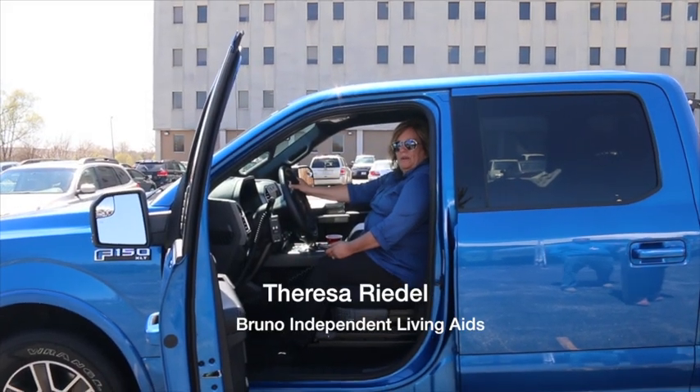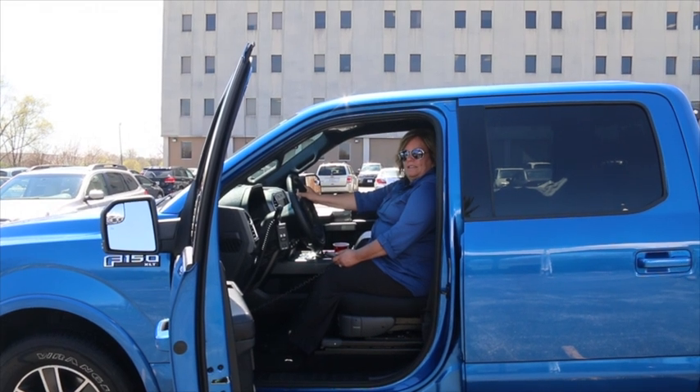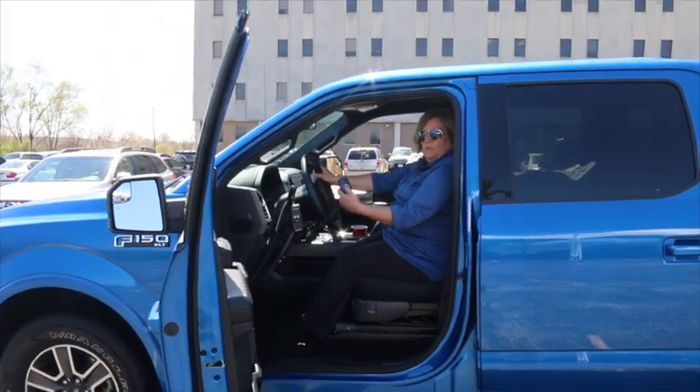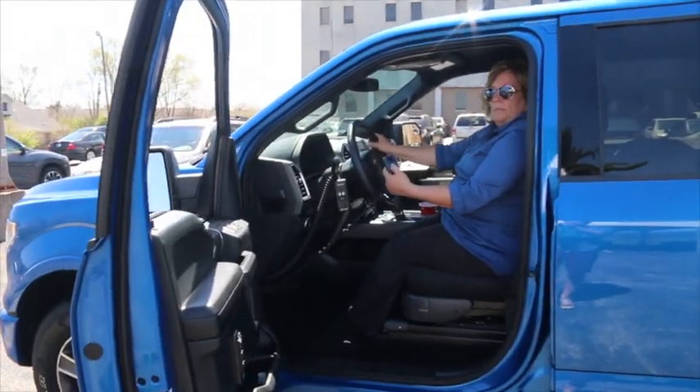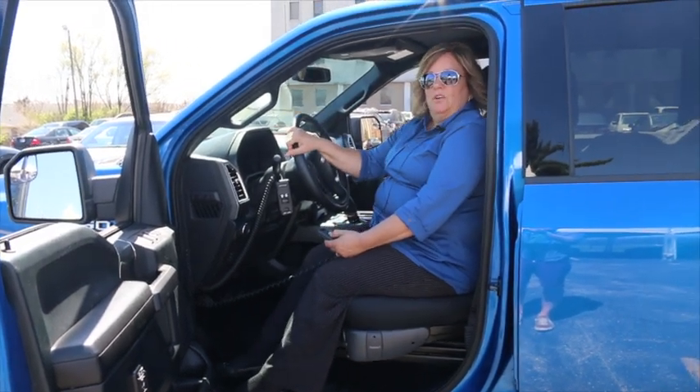Hi, I'm Teresa Riedel with Bruno Independent Living Aids, and I'm going to show you how to operate our Valet Signature Seating, specifically the Valet Plus Unit. I've got a handheld pendant. I'm just going to press a button, and it's going to slowly rotate me and bring me out and down.